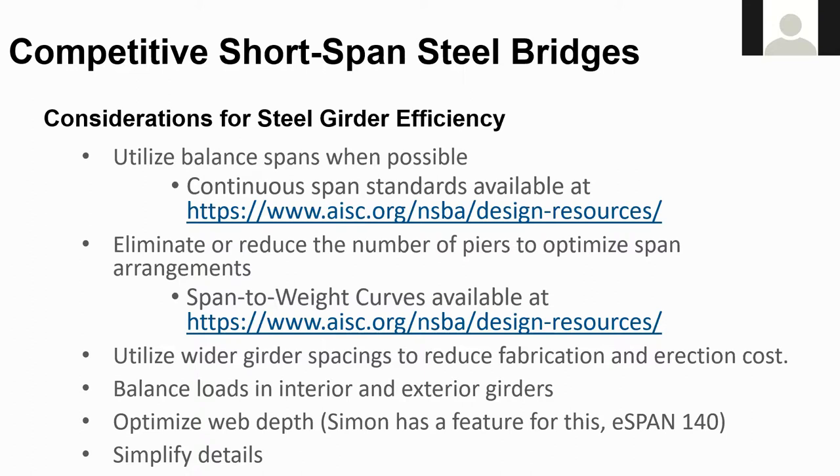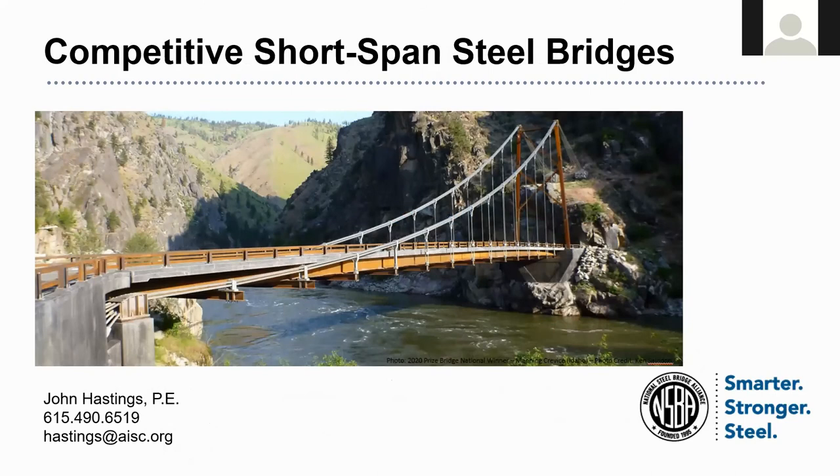And last but not least, simplify details — I really can't say this one enough. The biggest issues I see are excessive bolts, field splices, and cross frames, as well as excessive welds. All these factors drive up the cost of steel girders significantly. You think you're just paying for a bolt, but you're paying for the drilling, the bolt itself, and the installation. Most contractors tell me they figure about 10 minutes per bolt, with potentially three guys on the girder, one on the ground hooking things up to the crane, and a crane operator — all that time adds up significantly. So try to use only as many bolts as you need. That concludes my presentation; if you have any questions, feel free to call or email me.